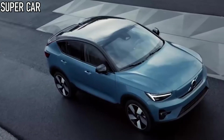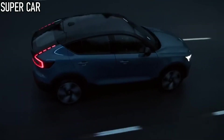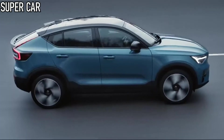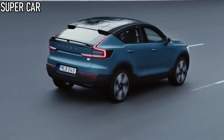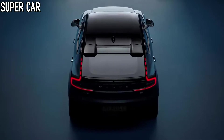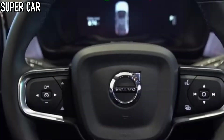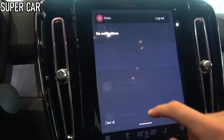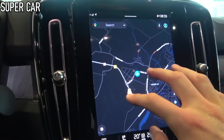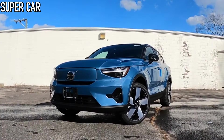The C40 Recharge has two drivetrain options: a single-motor variant with a 69 kWh battery, and a twin-motor model with a 78 kWh battery. Like all Volvos, the C40 is limited to a top speed of 112 mph for safety reasons. The entry-level model has an expected range of 269 miles, while the twin-motor variant can achieve between 273 and 286 miles depending on trim level. With both models able to receive over-the-air OTA software updates, these figures could be improved even after customers take delivery. At the car's maximum charging speed of 150 kW, the single-motor C40's battery can be replenished from 10% to 80% capacity in 32 minutes.